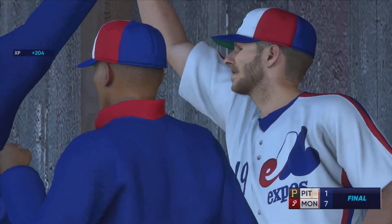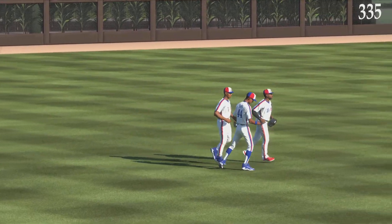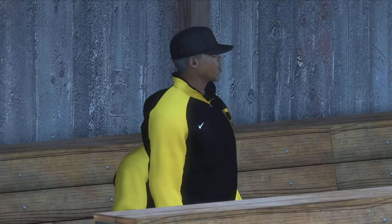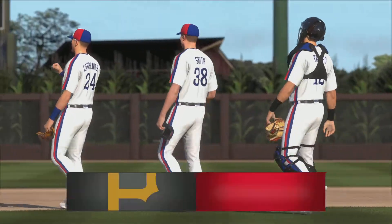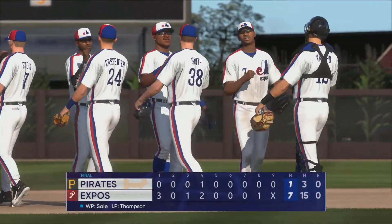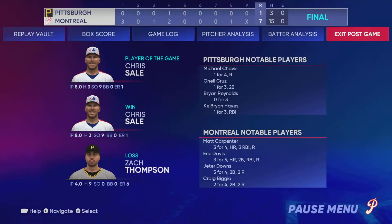I don't care if you're a top team or a middle-of-the-pack team — every ball club wants to be dominant at home. Winning a game like this just helps to boost the confidence and makes you look forward to coming out again for the next one. A 7-1 finish in this one. For Chris Singleton and our entire crew here at MLB The Show — thanks for stopping by.